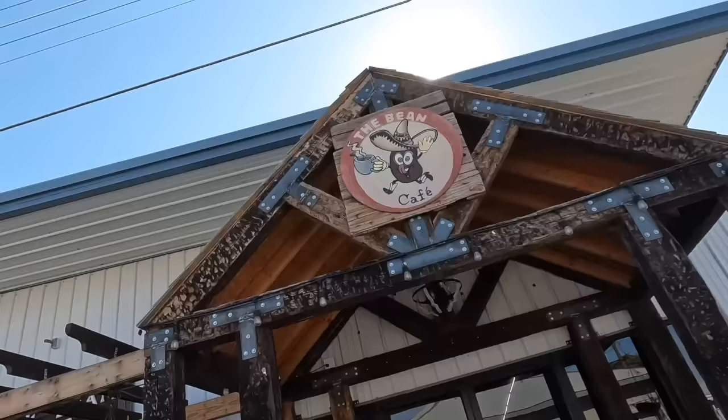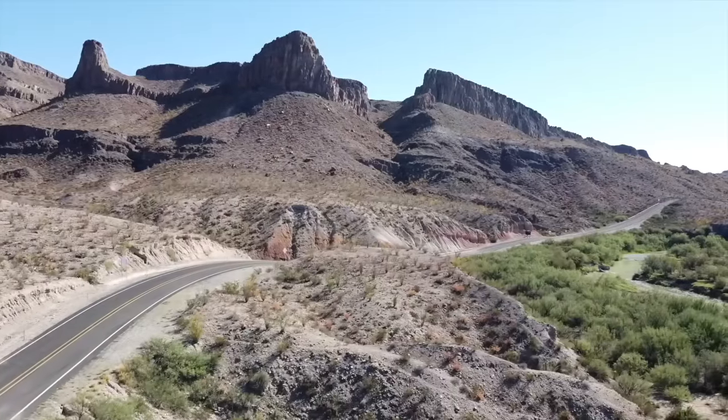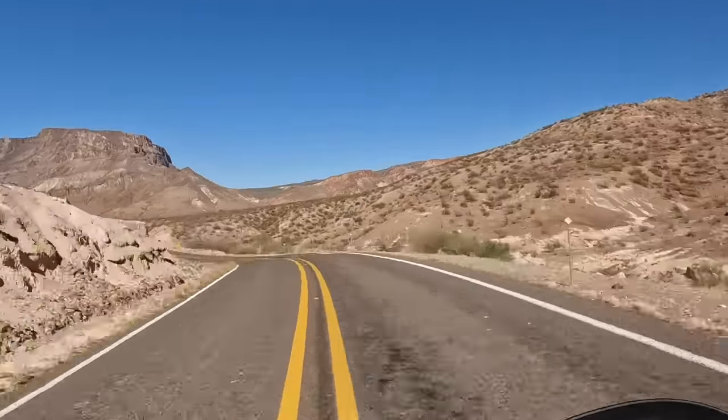I was going to order Mexican food, but the burger here has chili peppers and it's like a Mexican burger, so I thought I'd give it a try. Glad I did — it's delicious. If you come into town, this place is called the Bean Cafe and it's definitely worth your stop. Great food.